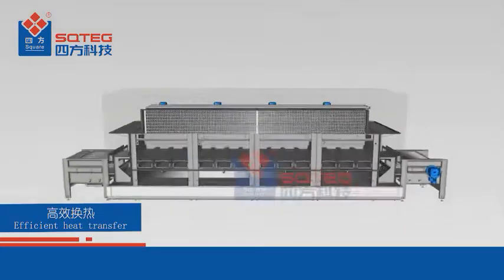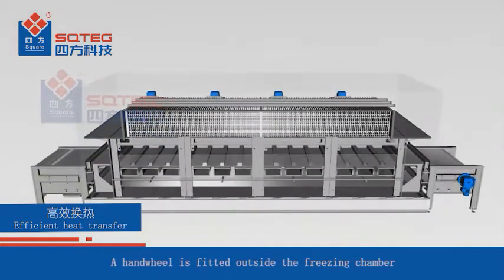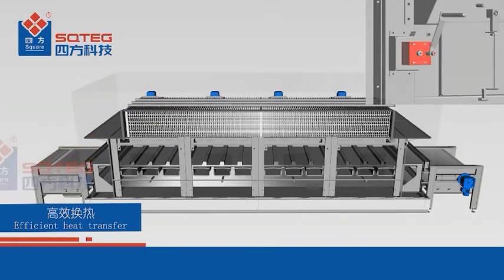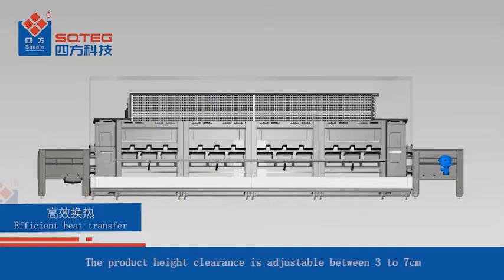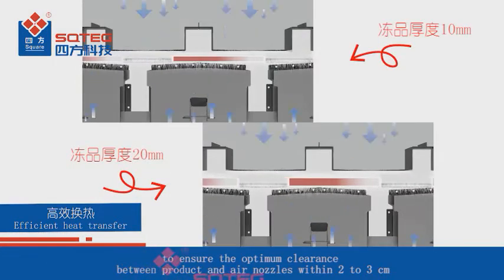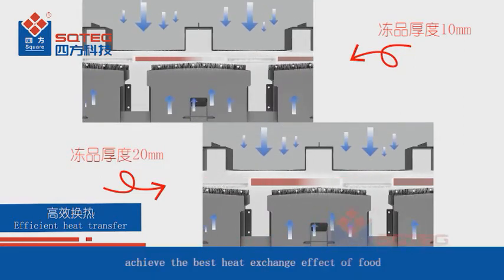The freezing equipment is required to be adaptive to a variety of foods. A hand wheel is fitted outside the freezing chamber to adjust the air baffles height. The product height clearance is adjustable between 3 to 7 centimeters to ensure the optimum clearance between product and air nozzles within 2 to 3 centimeters, achieving the best heat exchange effect.